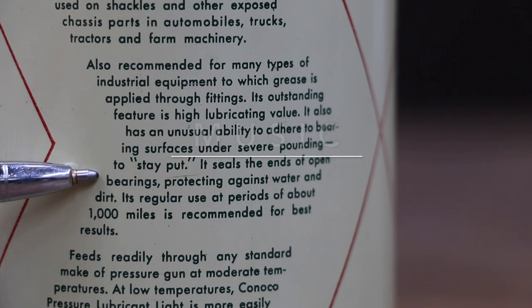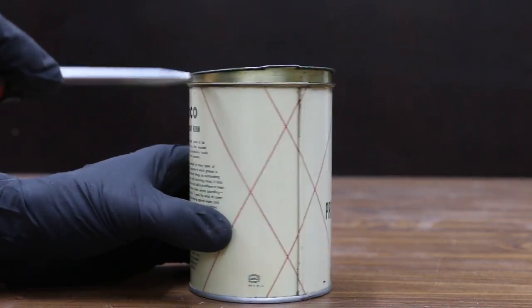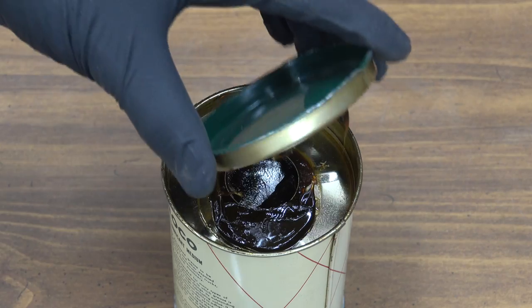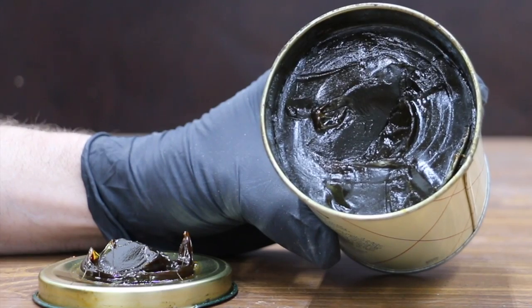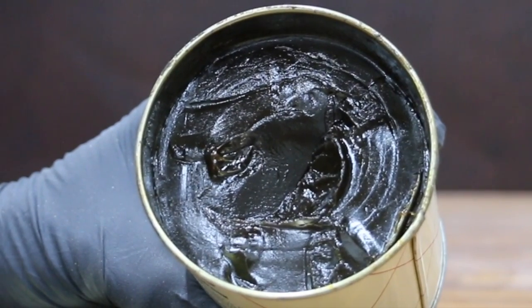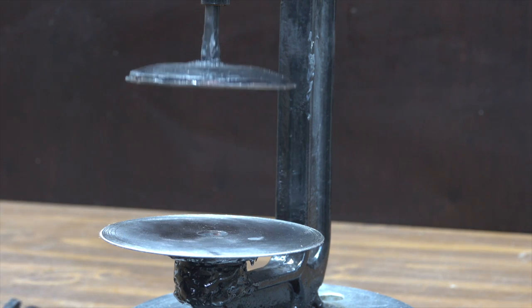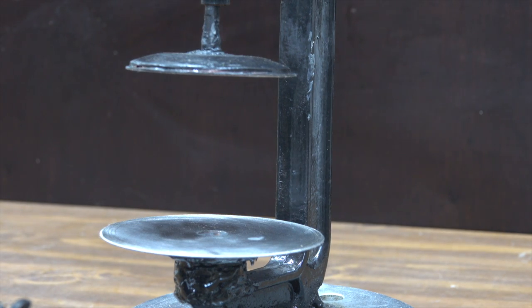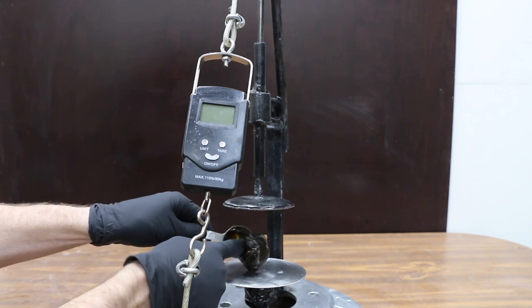It seals the ends of open bearings, protecting against water and dirt. This is the first time this can has been opened in about 75 years — it has a very unique smell to it. This grease was part of someone's grease collection and they've had it in their possession for over 30 years. When it comes to specific applications, the ability of grease to cling to moving parts is extremely critical. Which product has the most sticking power? We're about to find out.